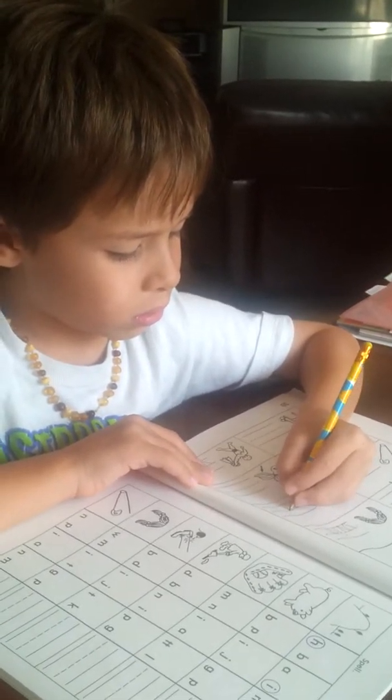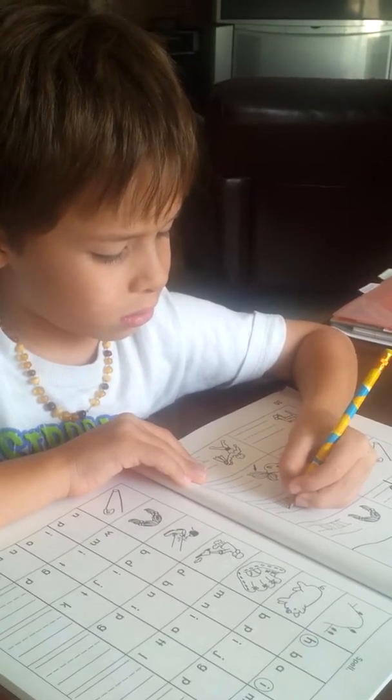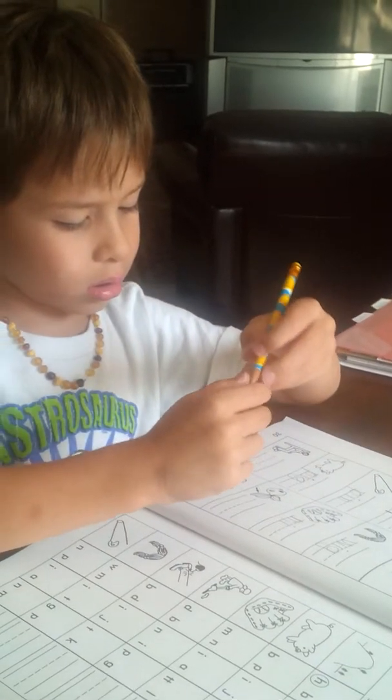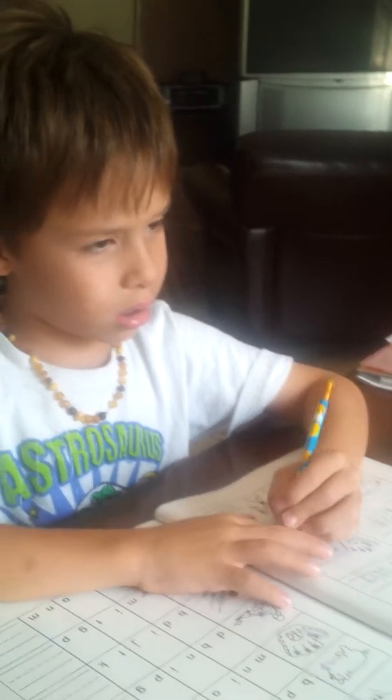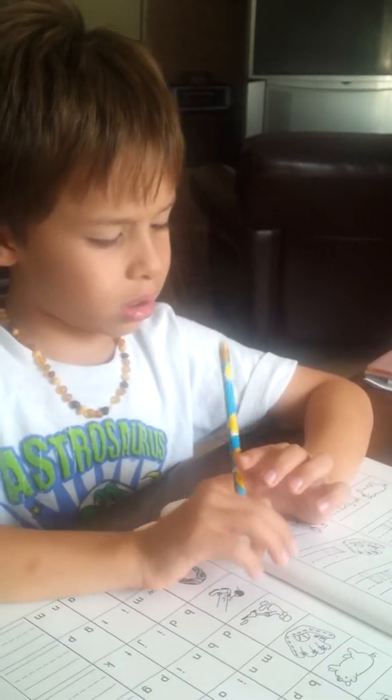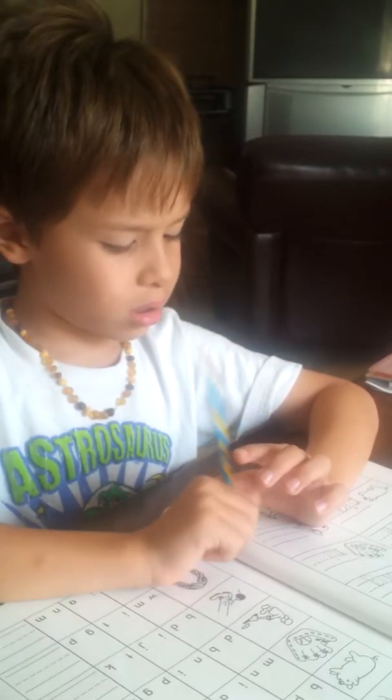What word are you writing right now, Jack? Mit. How do you spell mit? How do you spell it? I am... I am... I am... No money.